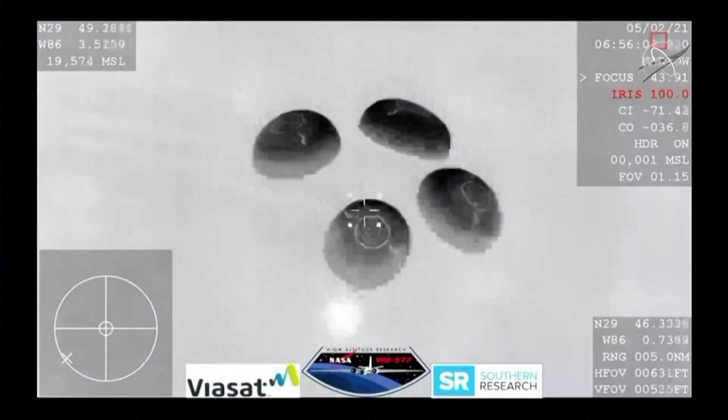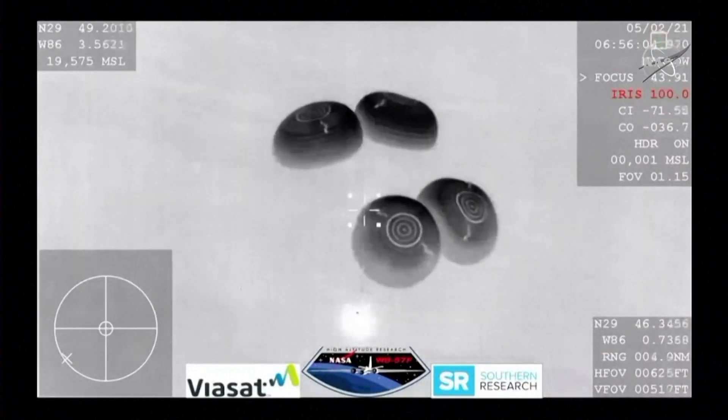Splashdown is scheduled for just a few minutes from now. 400 meters. SpaceX copies, brace for splashdown. And there are the boats starting to chase after Dragon to begin their recovery operations as soon as Dragon lands.